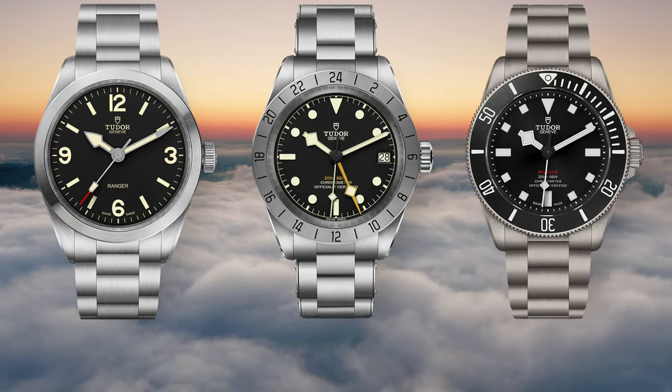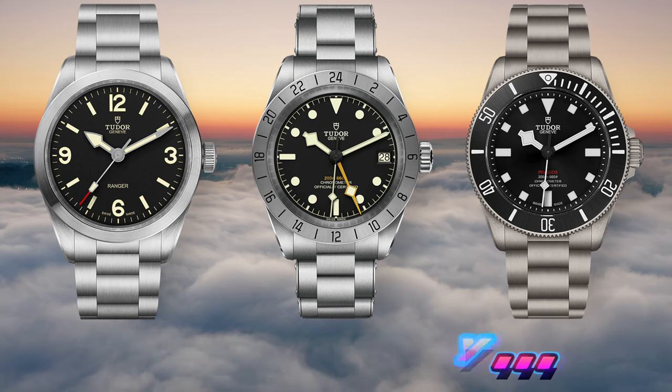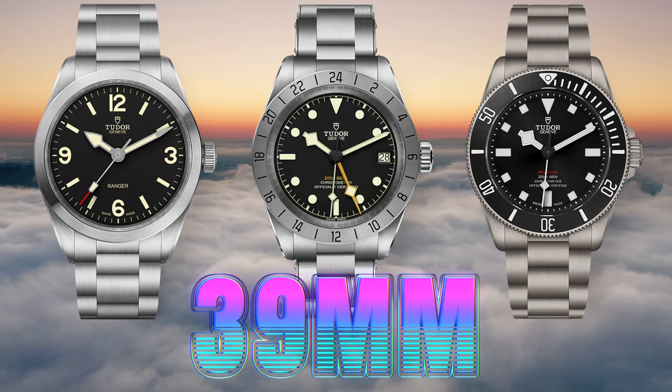So three totally different watches from the same brand that really don't look the same and have totally different functions, but there are quite a lot of similarities. Let's start with the diameter: 39 millimeters across the board. Sure, they'll wear a little differently based on thickness and lug to lug, but even there the lug to lug is around 47 millimeters for all three.